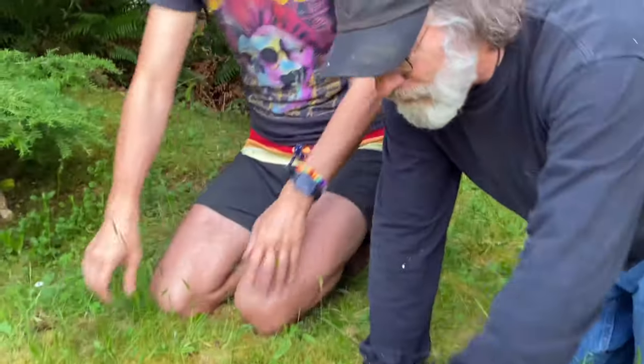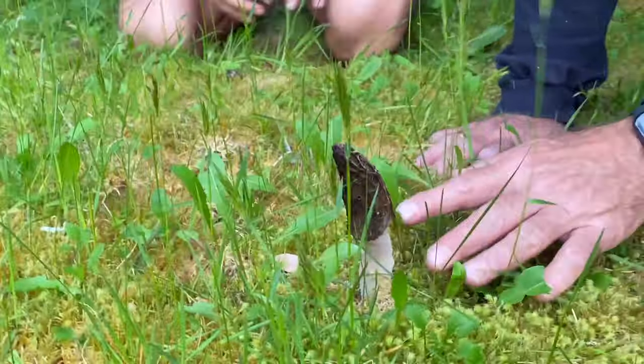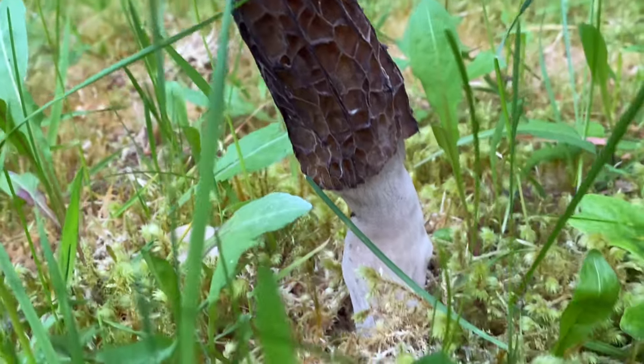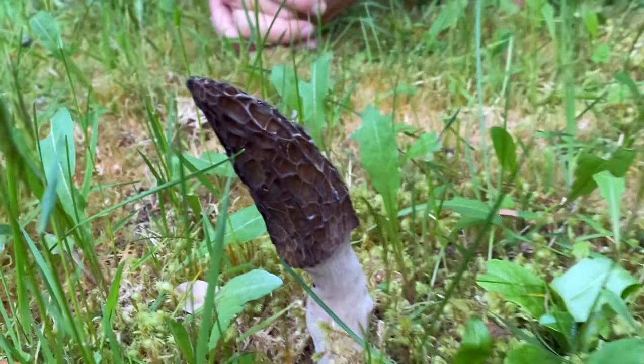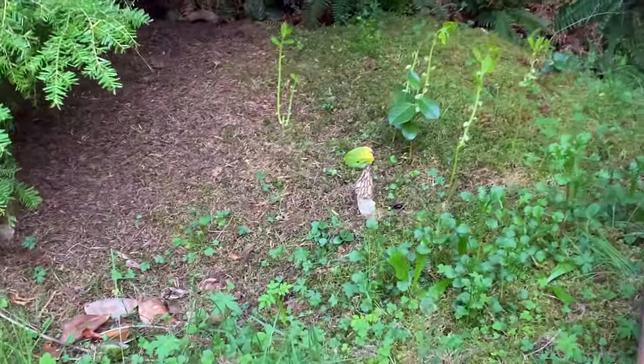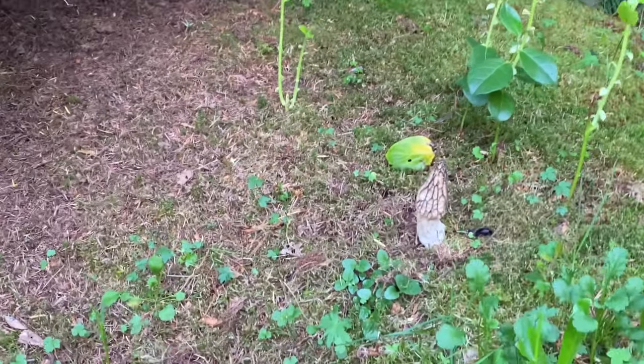Paul Stamets here with my friend Chris, and one of the greatest pleasures in life I have as a gift to my friends is to show them something on their property that spontaneously showed up — they didn't know about it. Here is a beautiful morel, the Morchella conica angusticeps complex. I'm sure there are other taxonomists who would beg to differ, but it's a delicious, edible, and choice morel. There's another one!